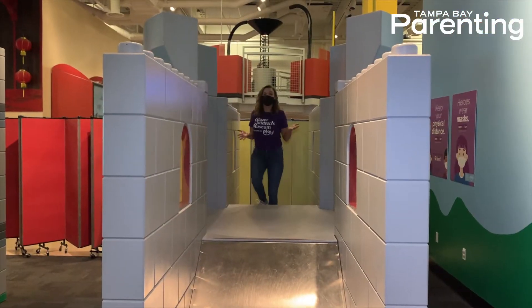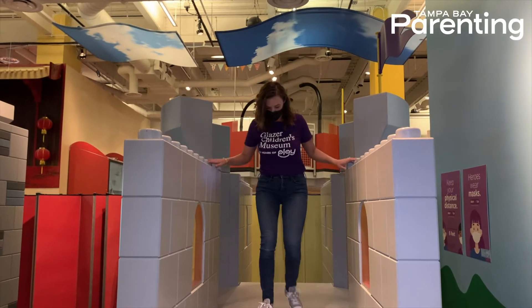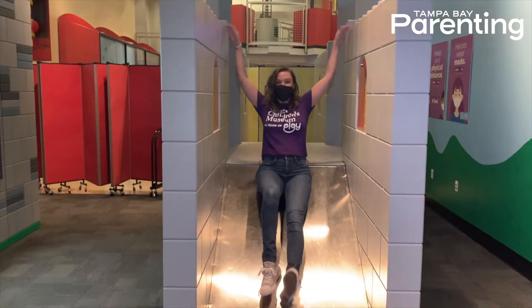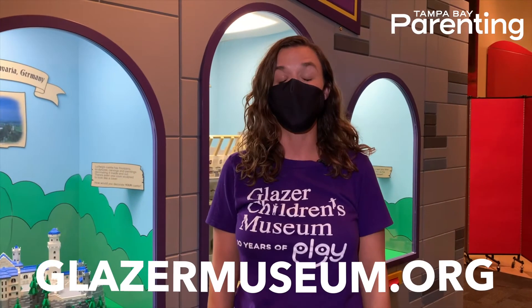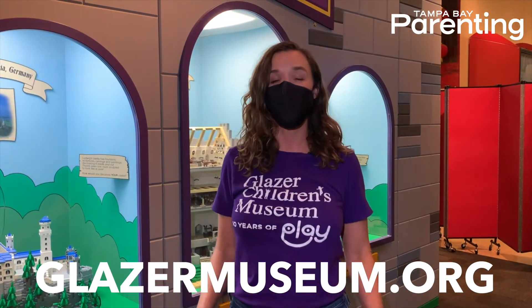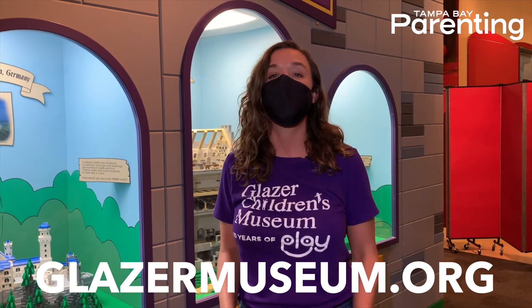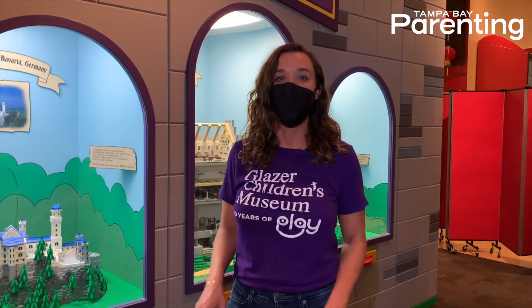Of course, there's no good exhibit at the Glazer Children's Museum unless you can climb on it and maybe just slide down it. Castle Builder will be at the Glazer Children's Museum from September 12th through January 3rd. All month of September, we're offering $10 admission for our 10th birthday. So come on out and visit Castle Builder while it's still here.